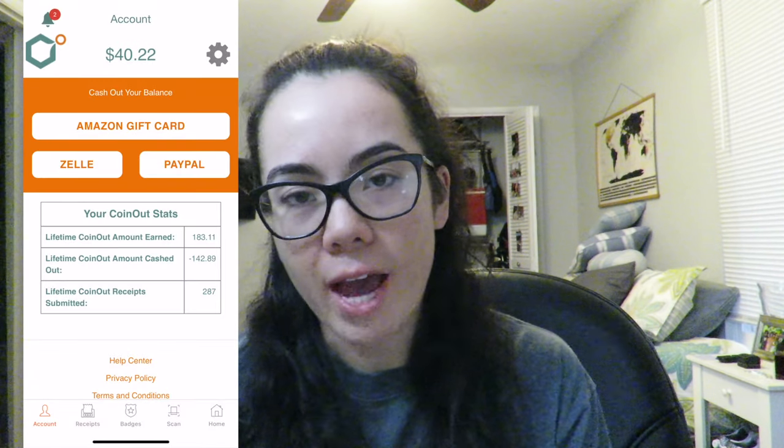Coinout is different than Fetch in that you can redeem as an Amazon gift card, via Zelle, or cash out via PayPal — those are the only three options. They're a little bit better because you can get actual cash back and not just gift cards. The minimum you need is $20 to be able to cash out, and the receipt value can vary depending on the receipt.